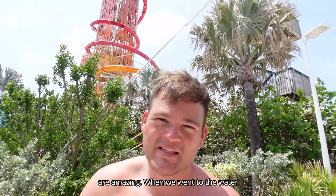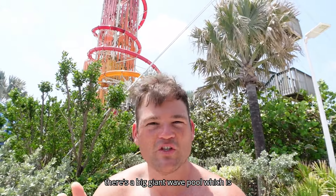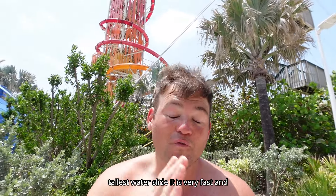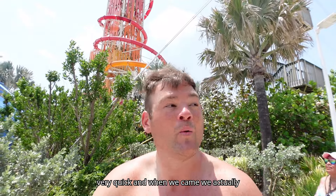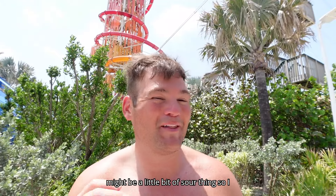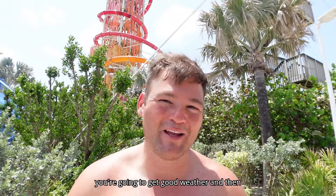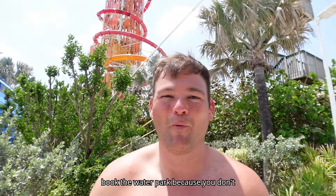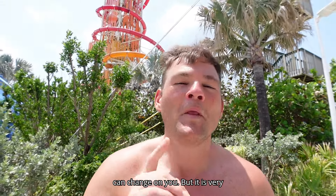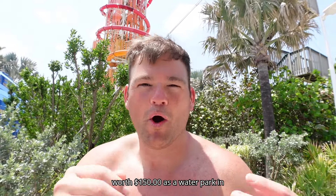When we went to the water park, the highlights were the big wave pool and the tallest water slide — it's very fast. Pro tip: wait to make sure you'll get good weather before booking, because we had bad weather on our first visit. If you buy in advance and it rains, that's a bit of a sour deal. But in good weather it's very entertaining and worth the $150 as a standalone water park experience.